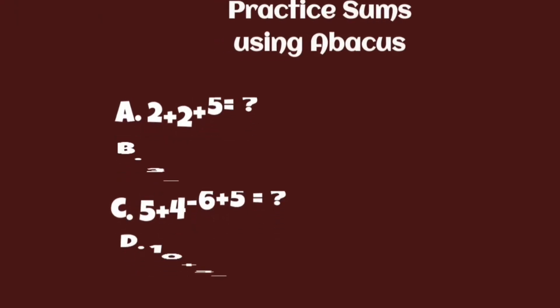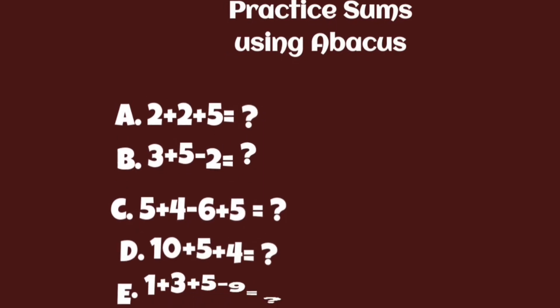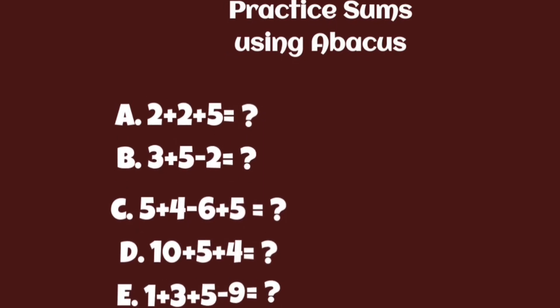Here are a few practice sums. Try solving them using Abacus in mind. Have fun with them and type your answers in the comment box. I will see you in the next video.